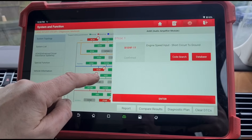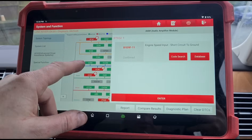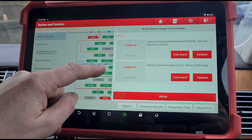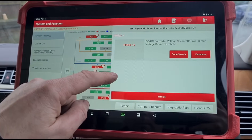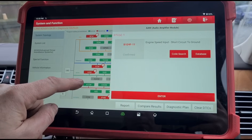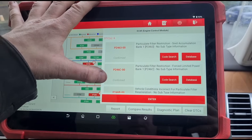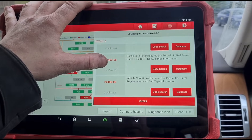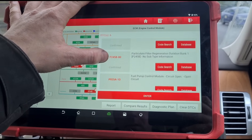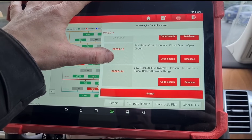We've got a tailgate fault — we're not worried about most of these — but we're checking engine speed, input short circuit to ground. The customer has said someone changed a camshaft sensor and camshaft solenoid. We also have a DC to DC converter voltage sensor below threshold, a lot of electrical faults — probably had a flat battery. Particulate filter restriction, soot accumulation, particulate filter restriction, particulate filter regeneration duration, and fuel pump control module circuit open.